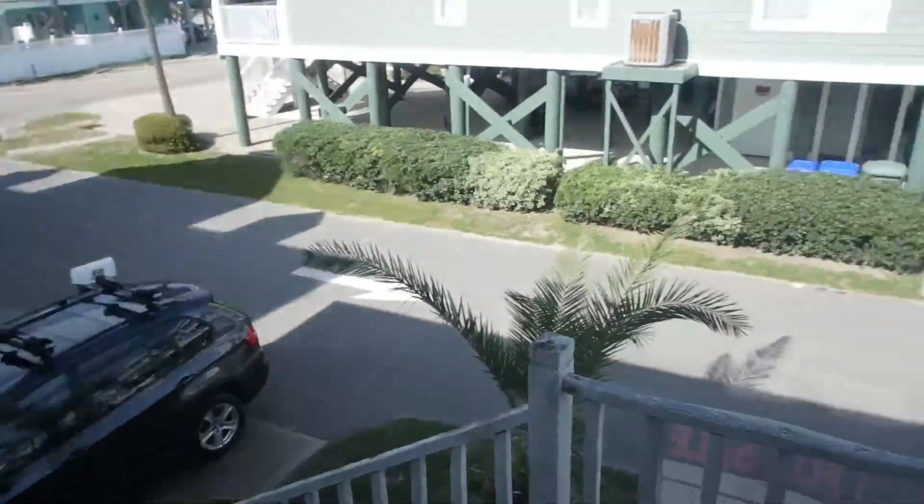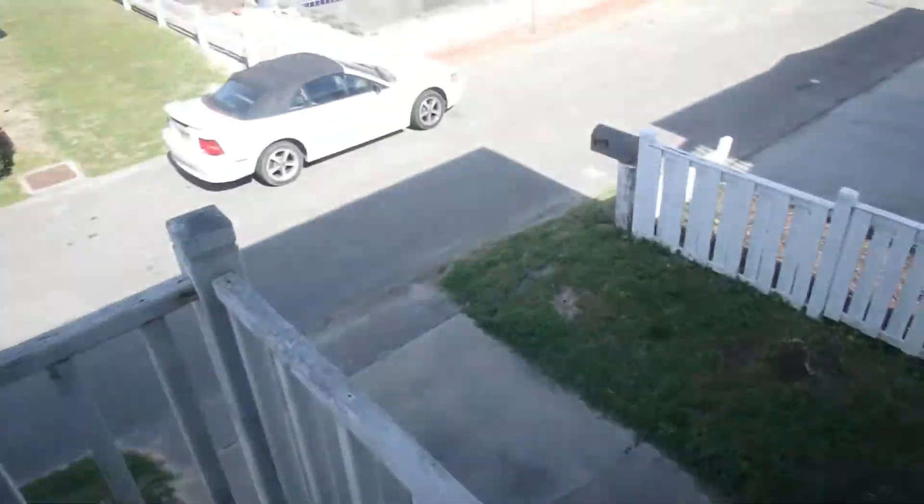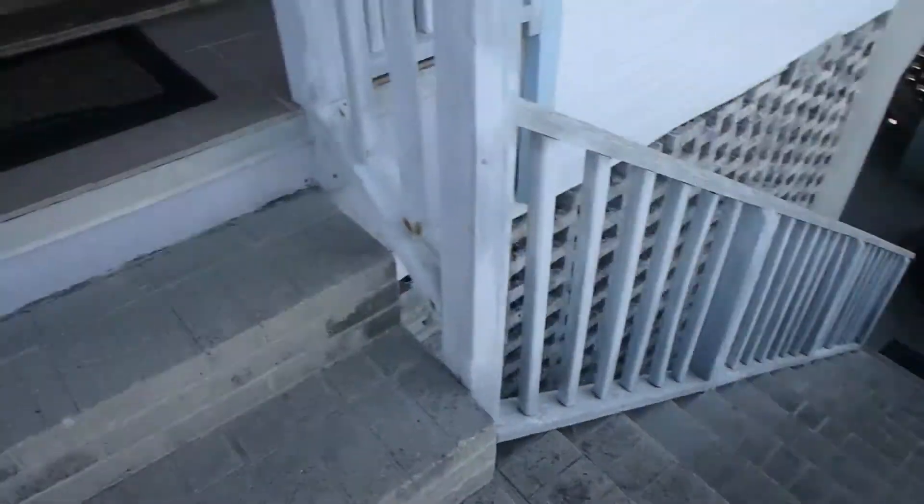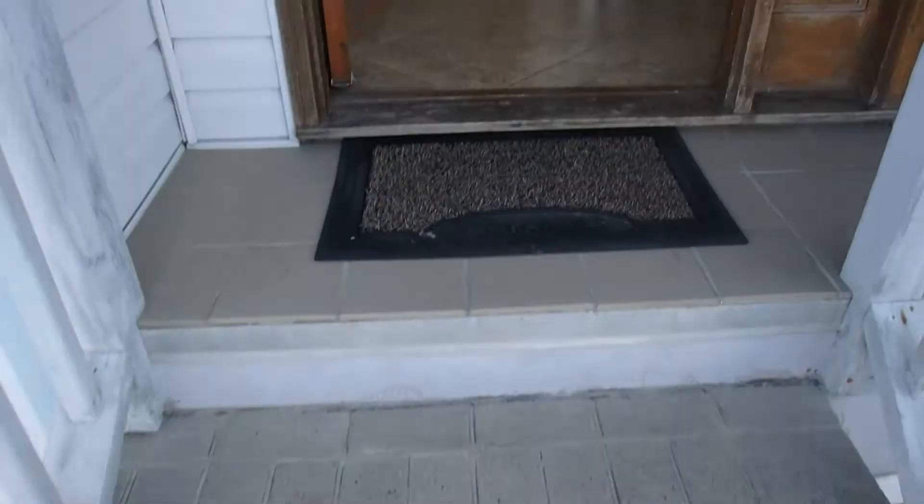Let me show you very quick. Hi Frank, making you a quick video of this house just for you to have an idea.